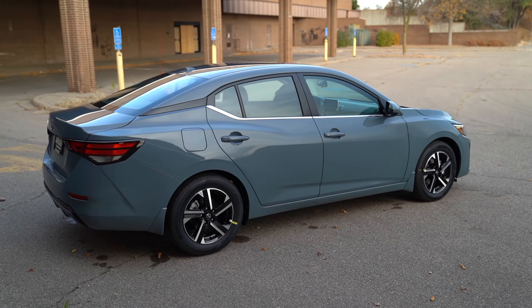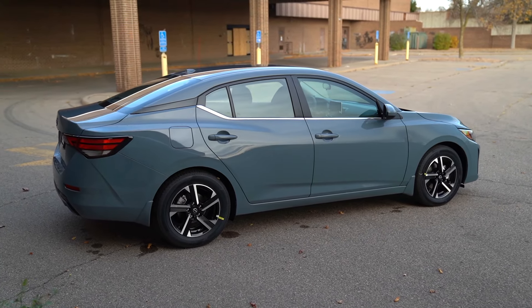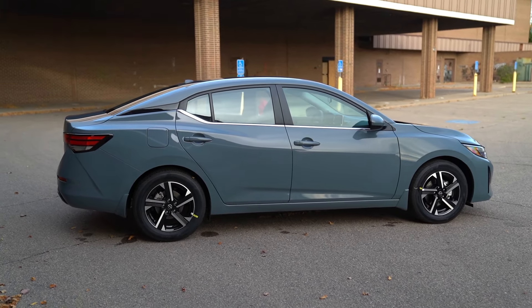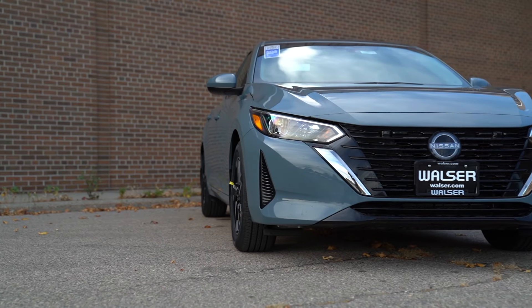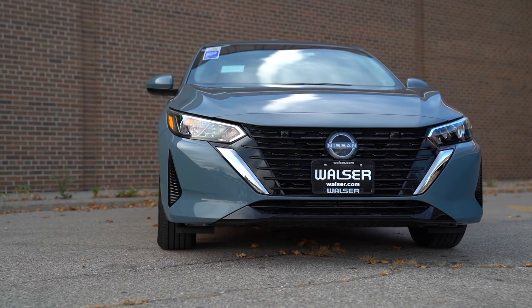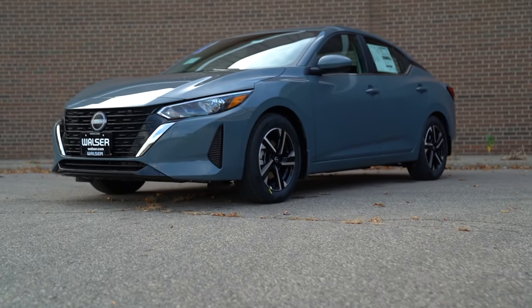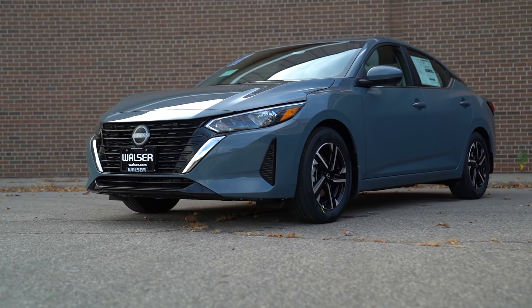A lot of people think they need a big crossover SUV nowadays, but those might only get you 25 to 30 miles per gallon, whereas this gives you 40 on the highway and still feels very spacious with a lot of room inside. If you're shopping crossover SUVs, other sedans, or looking to keep the price low — even competing vehicles like the Prius start around $30,000 — this seems like a bargain at $25,000 with all this great equipment.